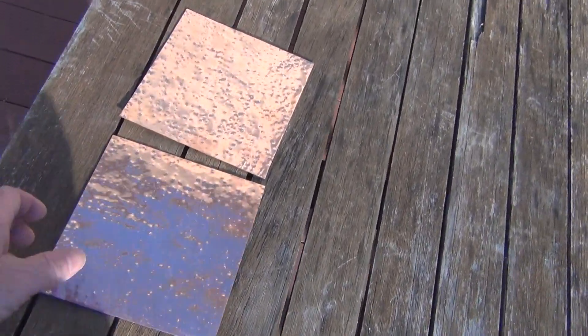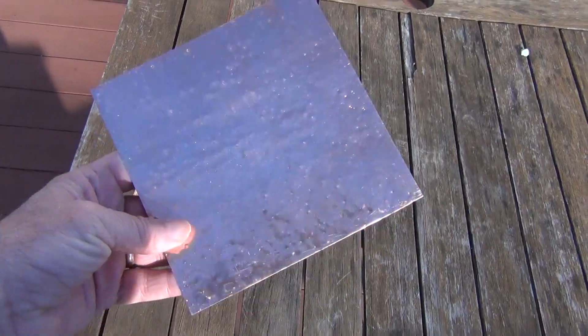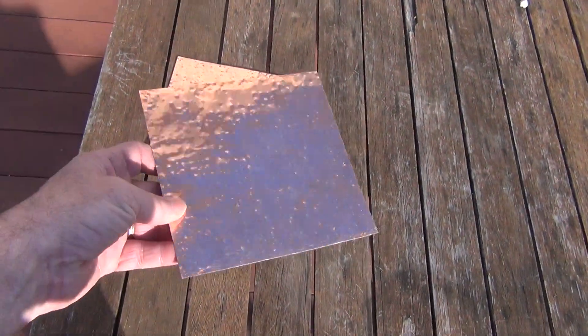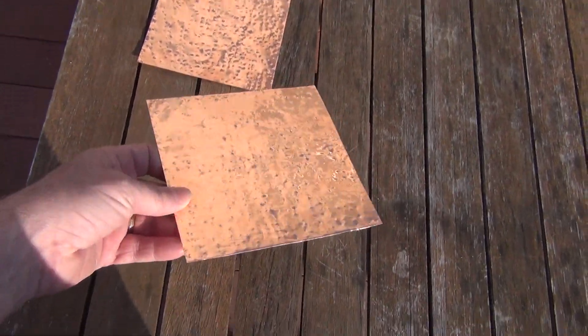This listing is for 6x6 22-gauge sheets of .999 pure copper, and it is textured — as you can see — on both sides.